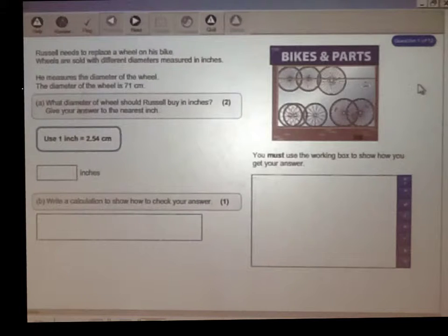Russell needs to replace a wheel on his bike. Wheels are sold with different diameters measured in inches.